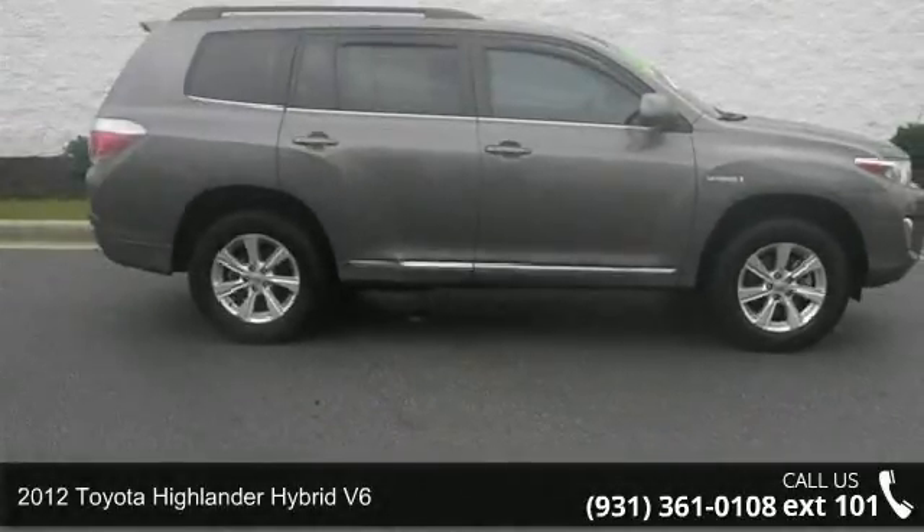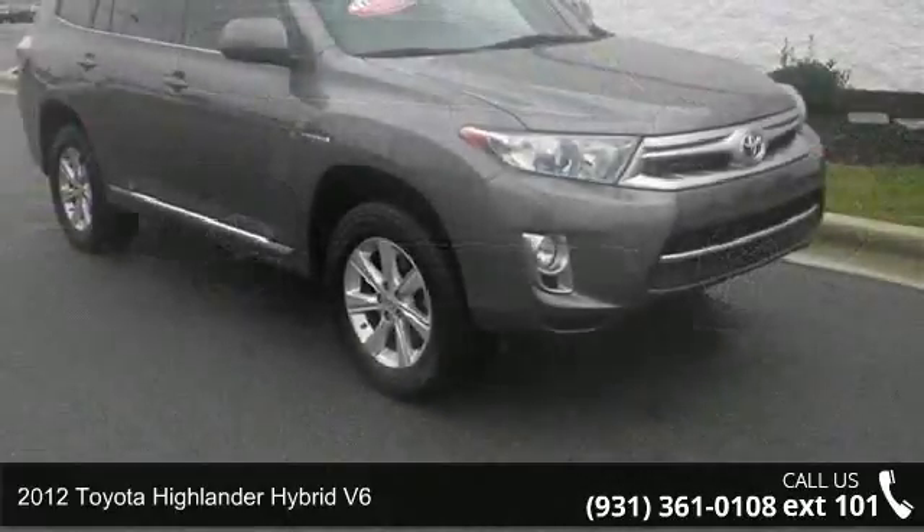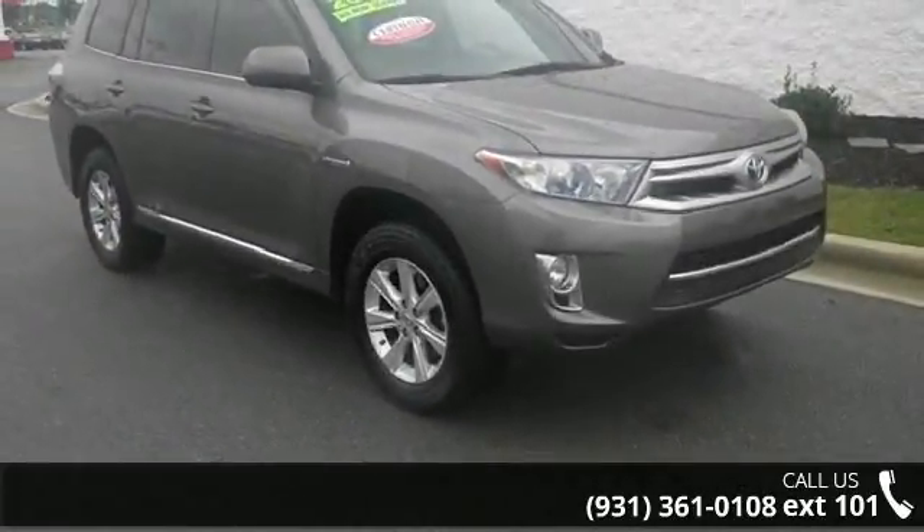Imagine yourself in this 2012 Toyota Highlander Hybrid V6. If you are looking for a first-rate auto, this one could be yours today.